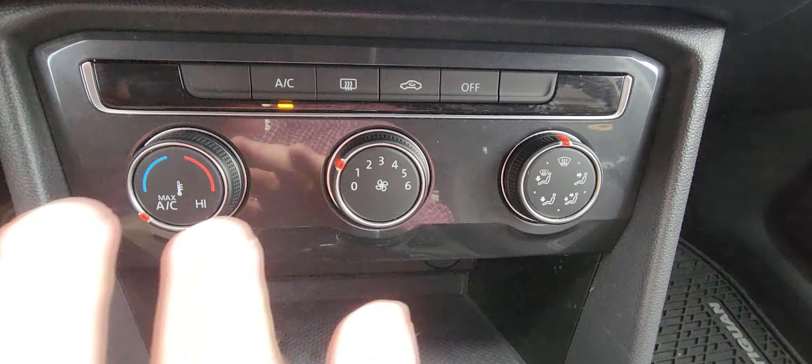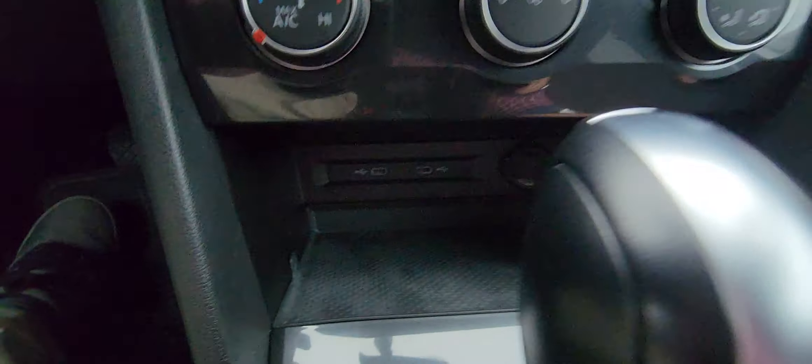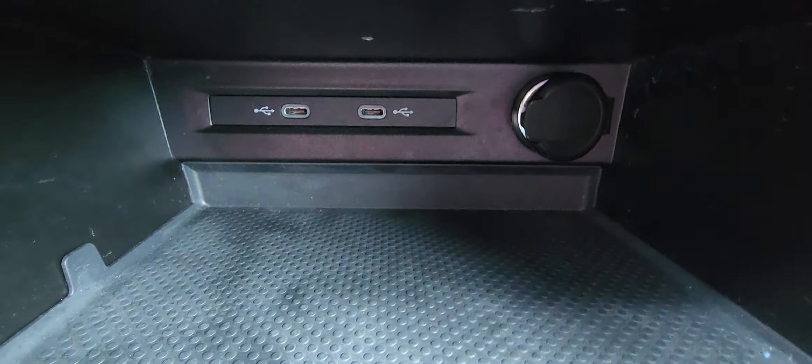Pan down to your climate control — very easy to use. They're dials, we all know how to use dials. And down here you have your charging ports, plus another charging station right there.